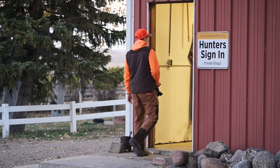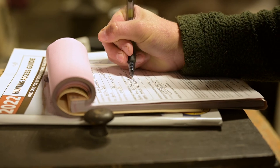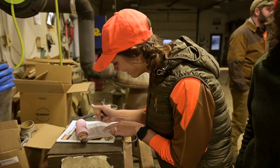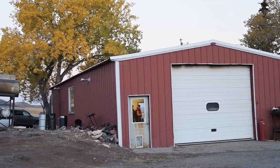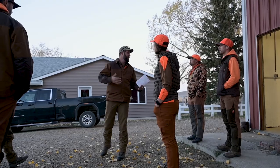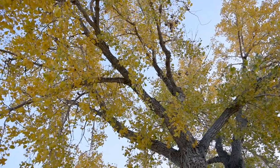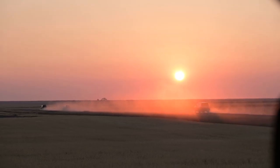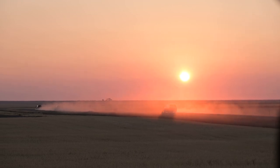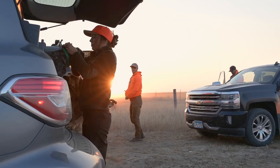Starting day one a stone's throw away from Canada, we found ourselves checking into a property enrolled in Montana's Block Management program. Formerly started in 1985, Block Management is a cooperative program between private landowners and the Montana Fish, Wildlife and Parks, and provides the public with free hunting access to private land. As recently as two years ago, approximately 1,200 landowners had enrolled more than 7 million acres of land open to you, me, and anyone else willing to participate in a legal, ethical, and courteous way.